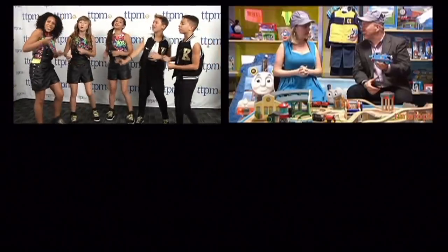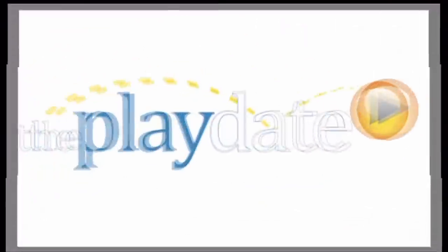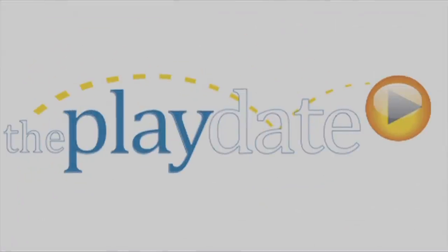It's time to play, have some fun today. It's time to play, it's the Playdate. Hey everybody! I'm Laurie Leahy. I'm Jen Lynch. And we're from TTPM and this is the Playdate.